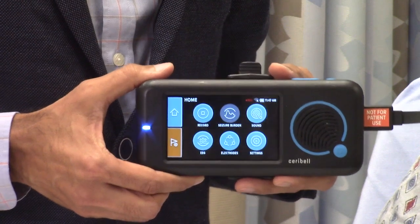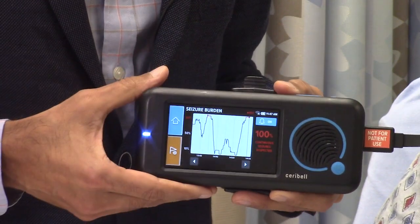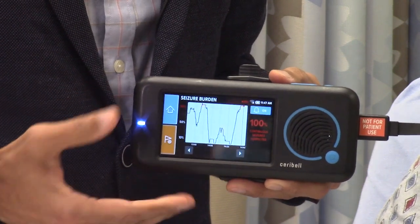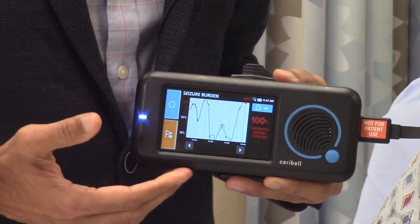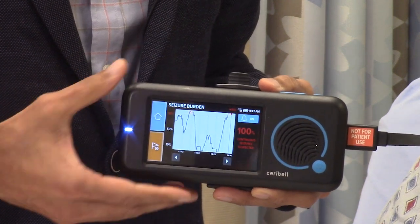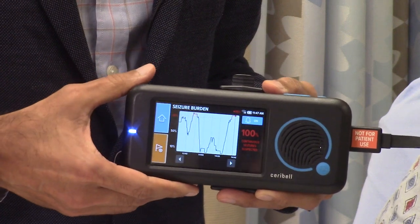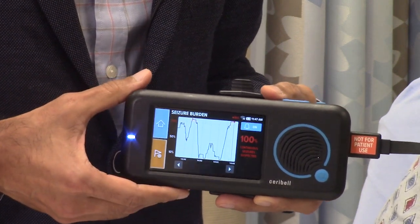Once the EEG headband is plugged into our recorder, we push this button to see if the patient's having seizures. Within five minutes, we will know if the patient's having continuous seizures, and then we can act very rapidly to treat these seizures, whether it's in the ER or the ICU.